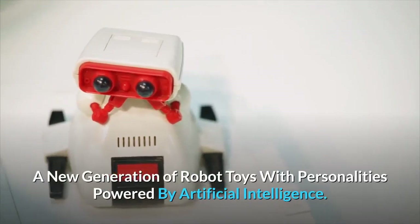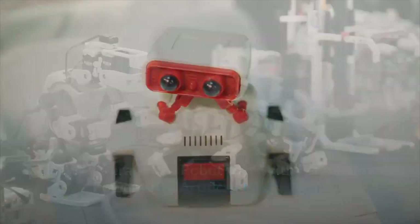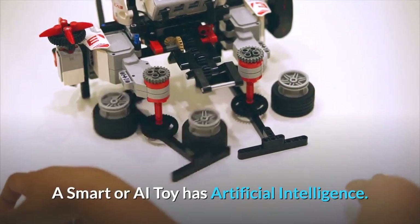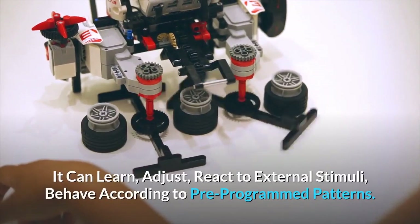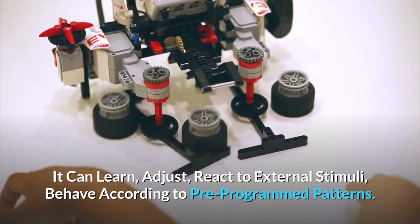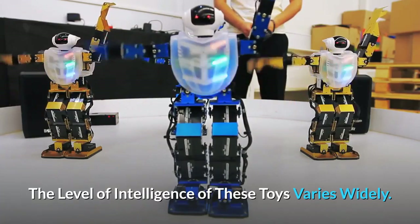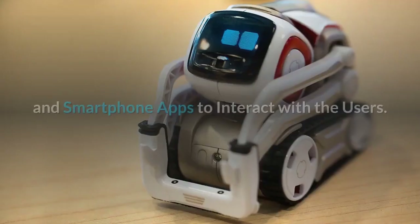A new generation of robot toys with personalities are powered by artificial intelligence. What is a smart or AI toy? A smart or AI toy has artificial intelligence — it can learn, adjust, and react to external stimuli, behaving according to pre-programmed patterns. The level of intelligence of these toys varies widely.